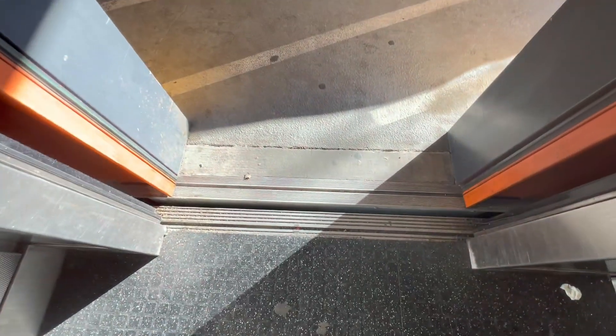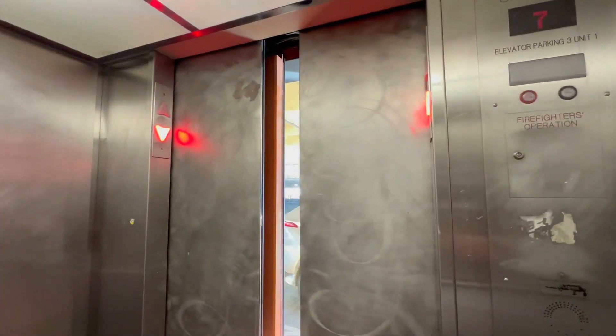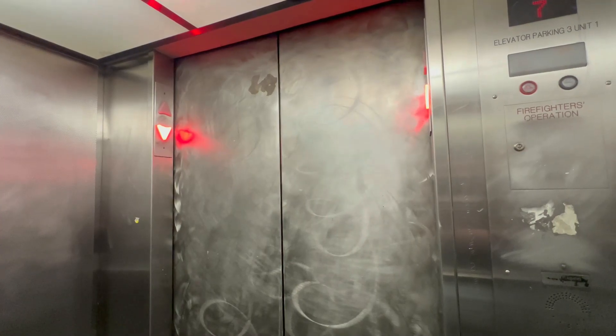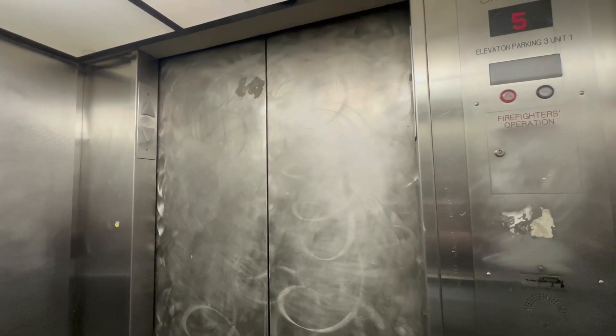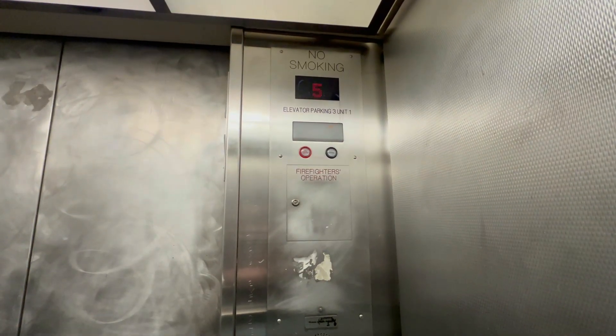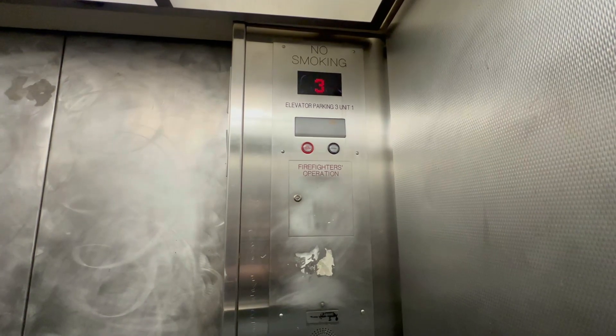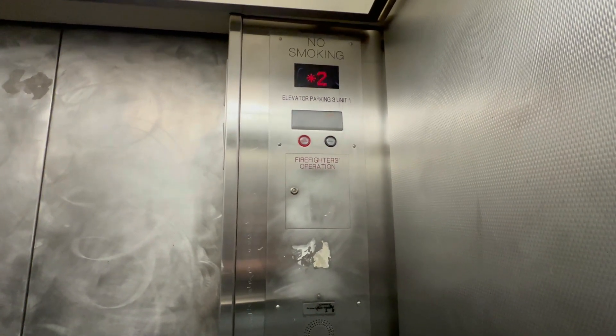Going down. Look at that door track. This is pretty interesting. Judging by that voice, this is a fairly recent Kone mod. Second floor.